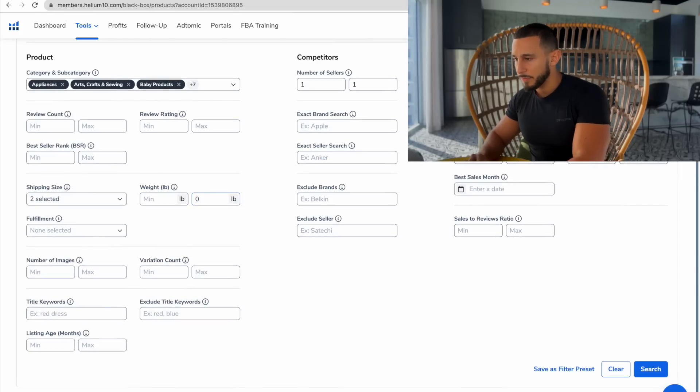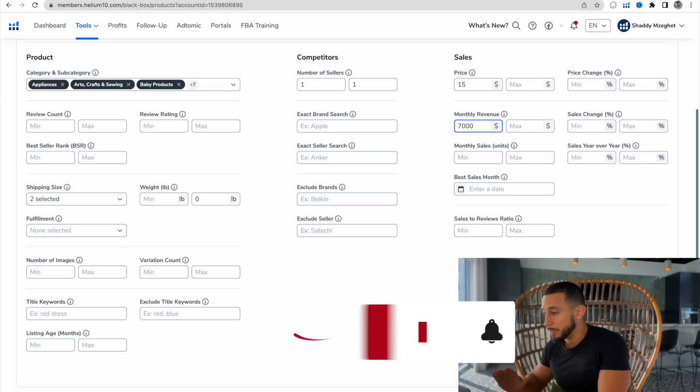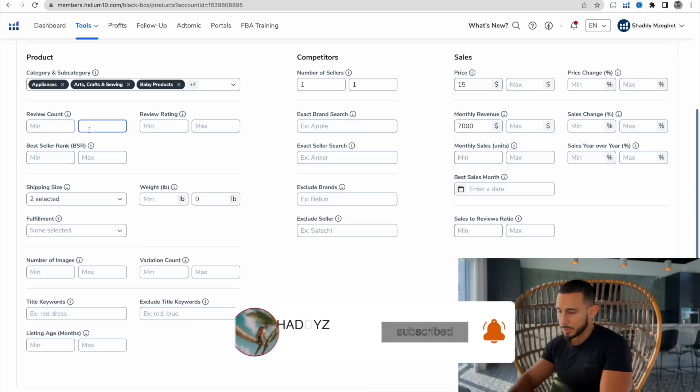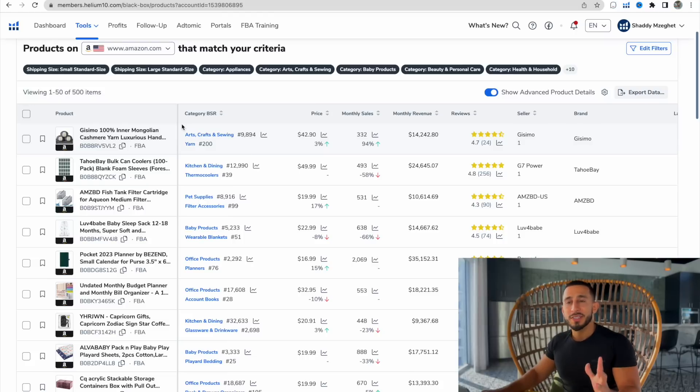For price I put $15 minimum. For monthly revenue, I usually put $4,500 but for this example let's look for a product making a lot of money — so $7,000 minimum in monthly sales. And for review count I put max 1,000 reviews. Now let's click search.